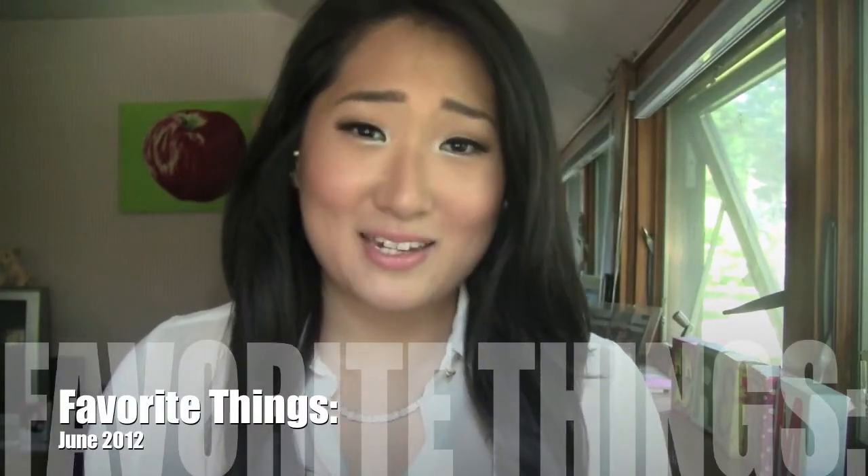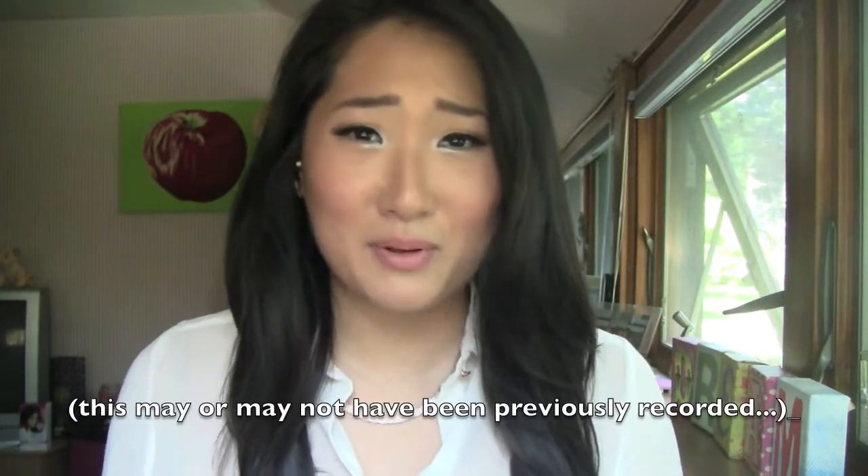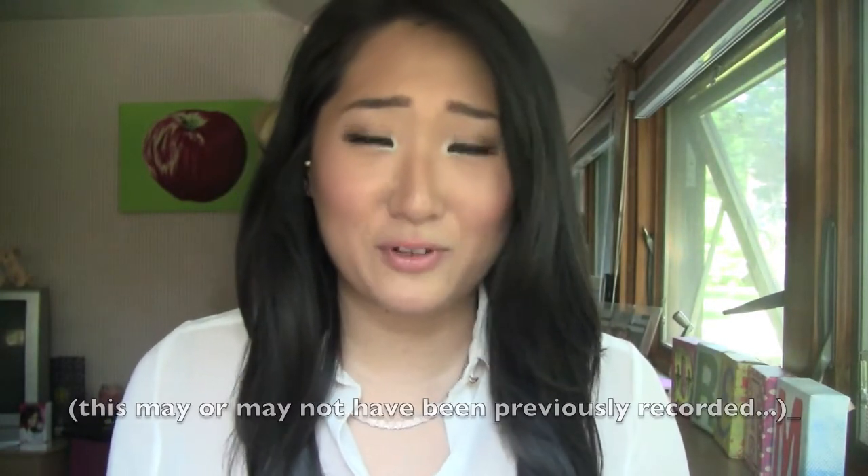Hey guys, so today's video is going to be my June favorites. I can't even believe I'm saying those words because it's almost July. My birthday is in July so I freak out a little bit because I just feel like I'm getting older. But it's okay. It's just super super hot outside right now — it's like 80 degrees. Sorry if you hear the fan, it's just too hot in here.